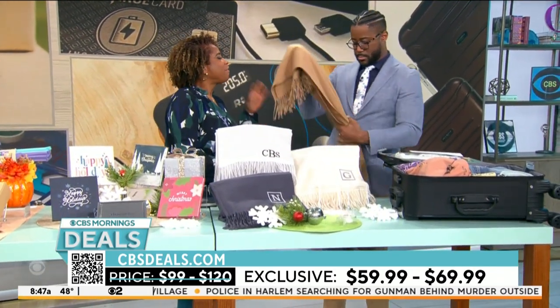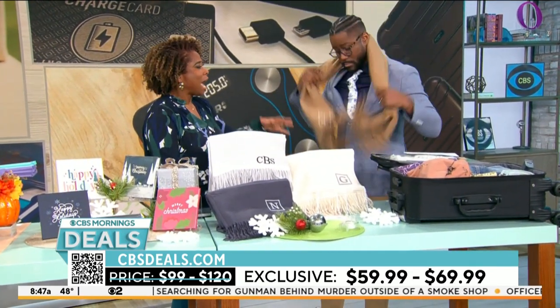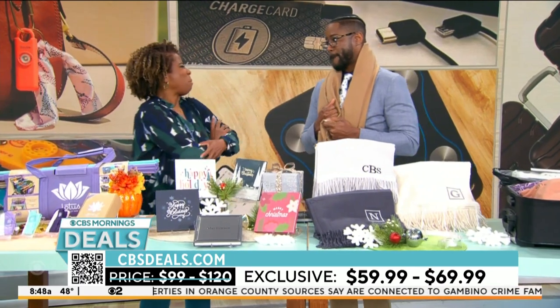$59.99 to $69.99. I got my boyfriend a wool blanket to snuggle with — snuggle time is not fun when you're itchy. This is perfect. This will keep you warm and it's comfortable. This is what you want against your body.